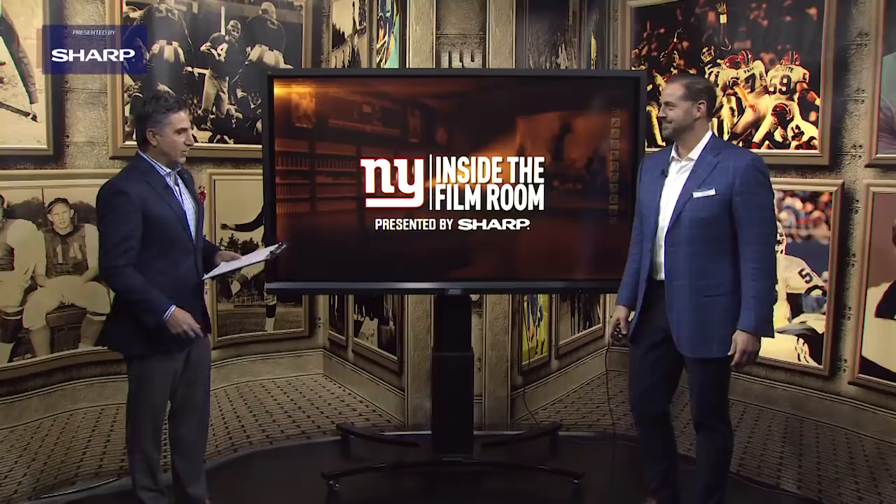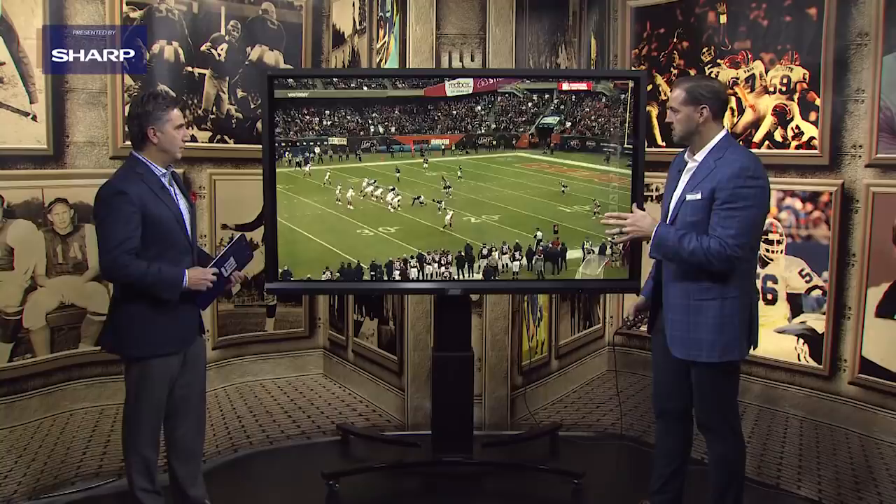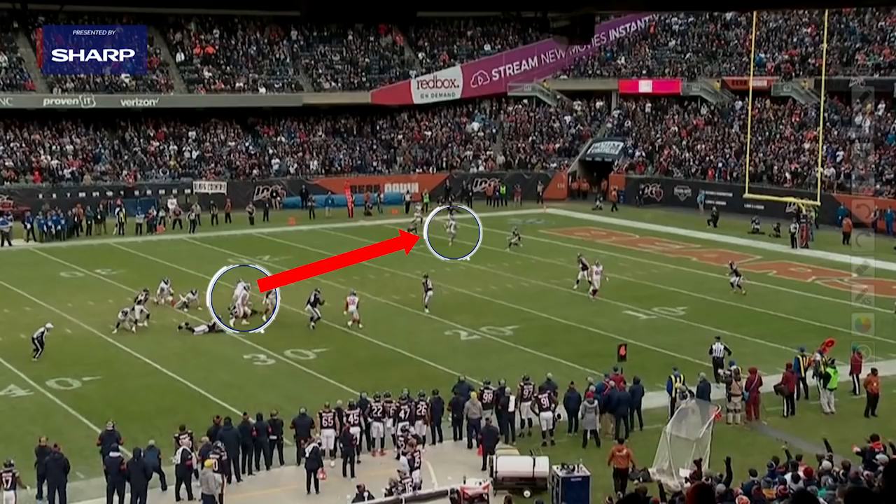Now we're going to take a look at him under pressure against the Chicago Bears. One of the tough things you see from young quarterbacks is their eyes focus on the rush. On this play right here, Daniel Jones does a great job avoiding the rush while seeing what the defense is doing. You're going to see the rush force him to step up in the pocket, but his eyes are what keep him focused on the receiver. And he gets to see that this safety is cheating up right here as well.